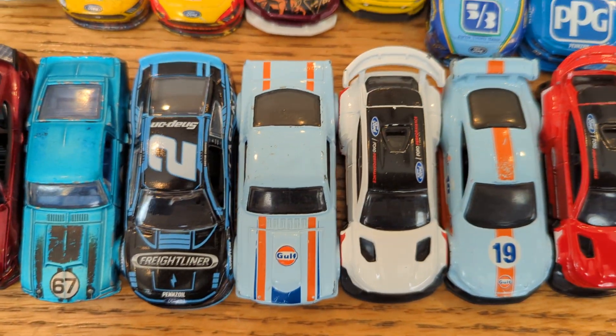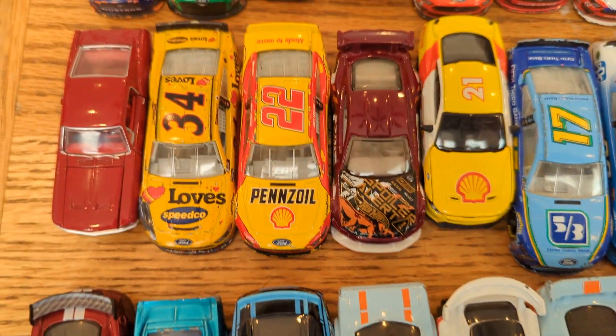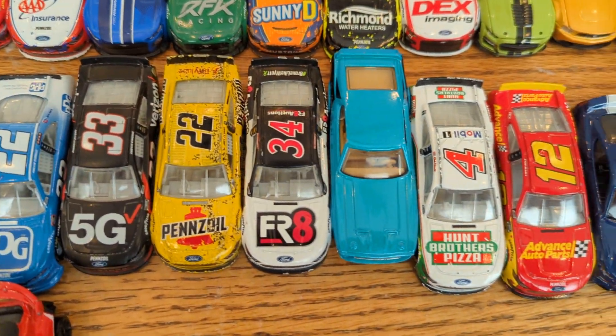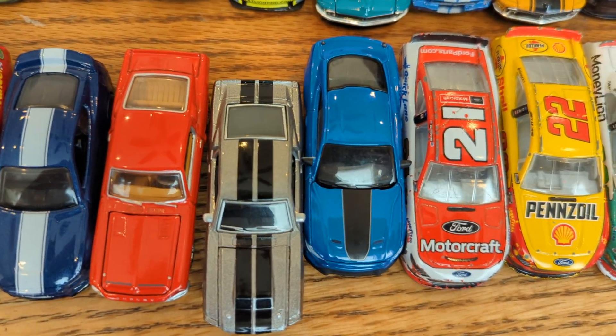There are some premiums, NASCAR, Hot Wheels, and Matchbox ones in here that I will be showing as well — Johnny Lightning, M2 Machines, Mini GT, Tarmac Works, NASCAR, Hot Wheels, Matchbox, etc. Some premium brand Greenlight, Johnny Lightning, Auto World.